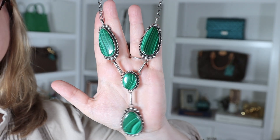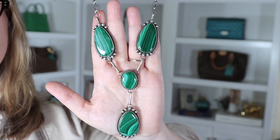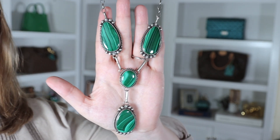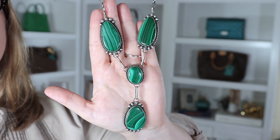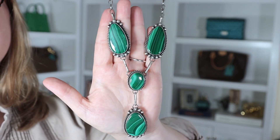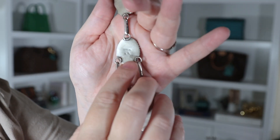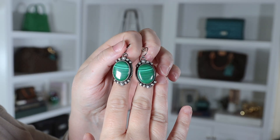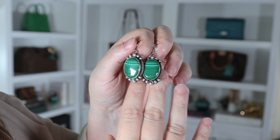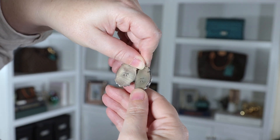This is a malachite necklace set in sterling silver — it's Native American made from the shop in Wimberley. Paul got this for me for my birthday last year; I had been admiring it and he sneakily bought it behind my back. On the back it's stamped sterling and the initials AL. It came with these matching earrings, which are also stamped sterling AL.